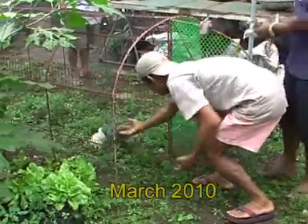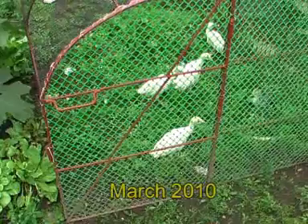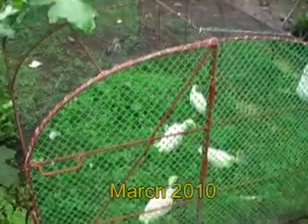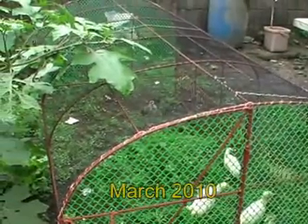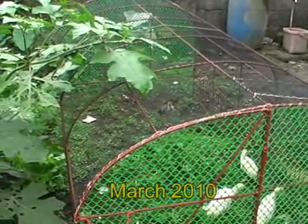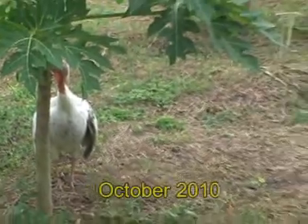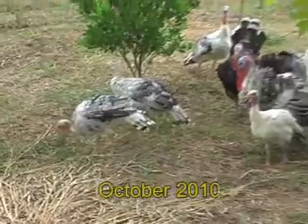Our first experiment with animals are free-range turkeys. They are just eating weeds, papaya leaves and insects. After 10 months, the males reached a weight of 6 kg and had very tender and nice meat.